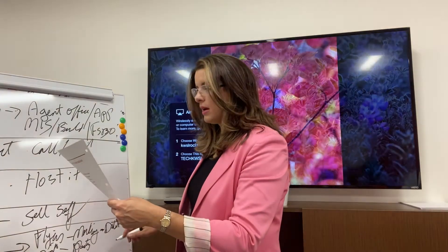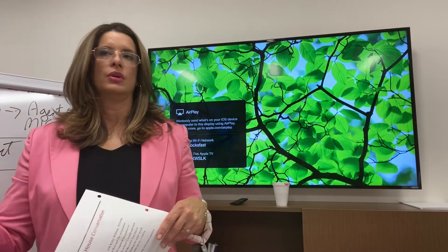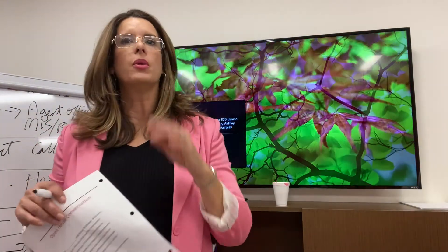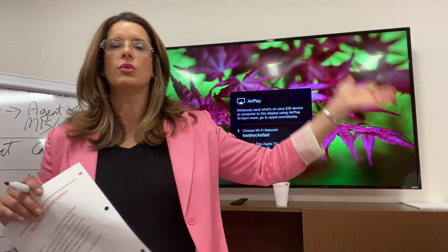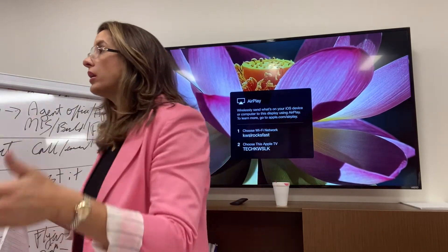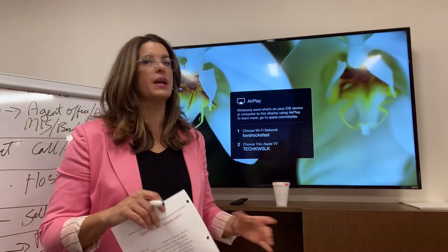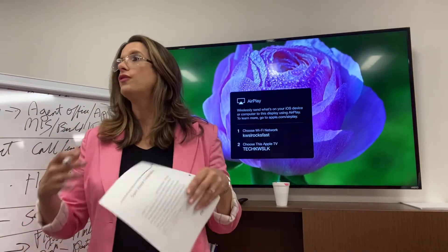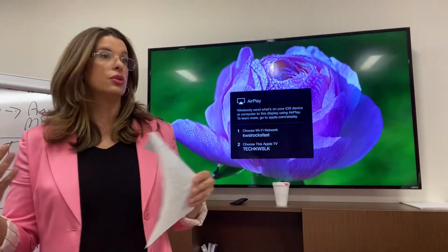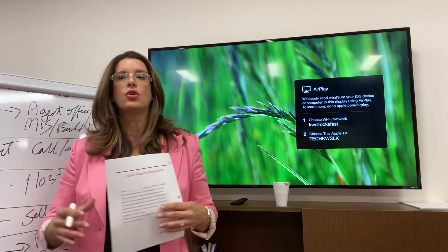So what do we offer them and how do we close them? Follow through. If you tell a listing agent that the open house starts at one and they drive around the neighborhood and at 1:15 you're still putting out signs, they are never going to use you again. If you tell them you're going to market it and they follow through and look for it and you haven't done your job, or they show up and you don't have the flyers — you have to follow through and do a professional job, and you could get a top producing agent to have you host their open houses on a regular basis and become their go-to person.